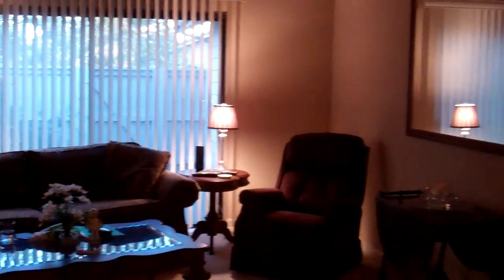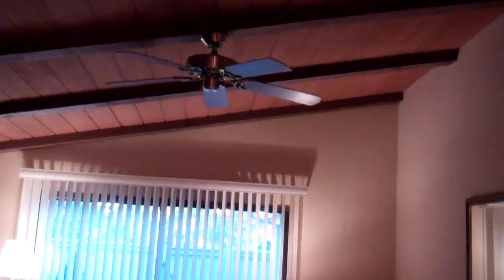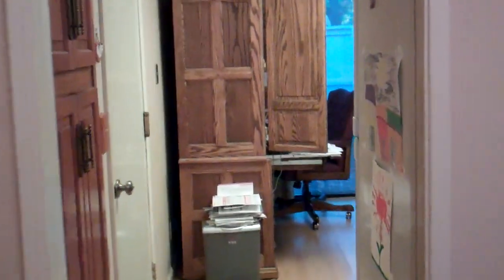As we enter you will see the living room. There is a ceiling fan up above. Now turning over to the hallway and right into the dining room space.